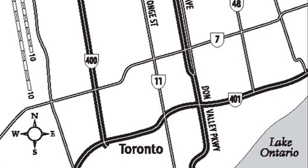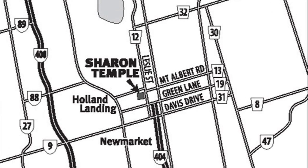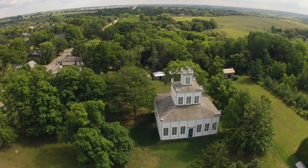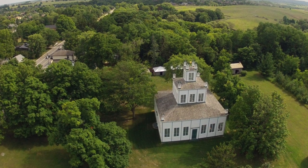The Sharon Temple is in the town of East Gwillimbury in the community of Sharon, which is approximately 50 kilometers from downtown Toronto. Sharon Temple is many things — it's a wonderful building, a unique building in Canada, unique architecturally, built by a group called the Children of Peace.